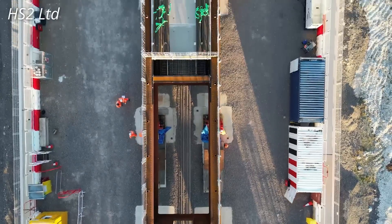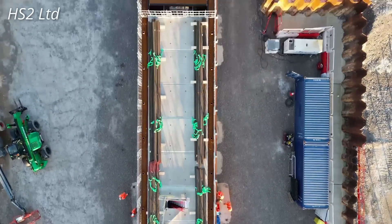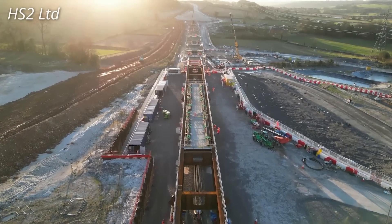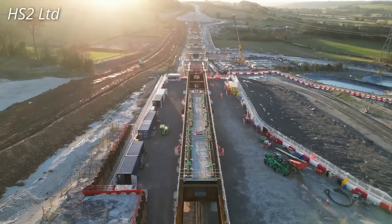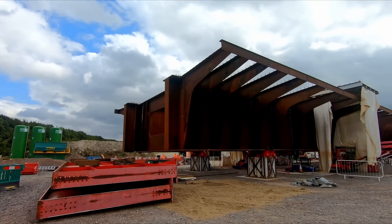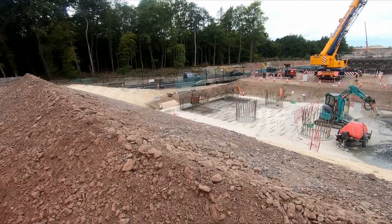Once on site, the beams were welded together in parallel to form the bridge deck section. In the case of the Wendover Dean viaduct, which is 450 metres long, these steel sections were welded together to form bridge sections ranging in length from 90 to 180 metres. Whereas the Small Dean viaduct, which is 350 metres long, is being assembled in one go.